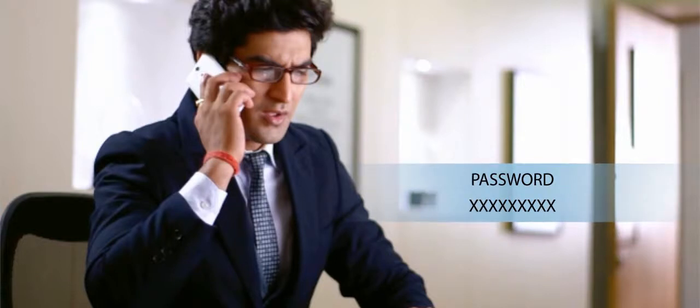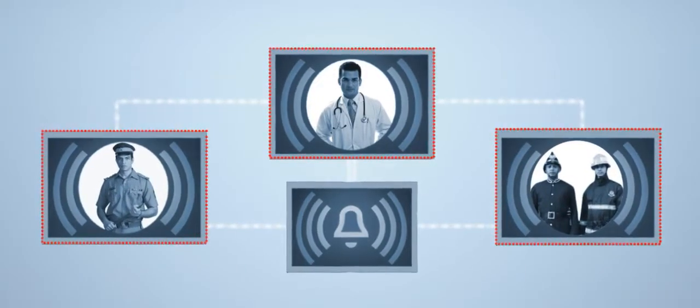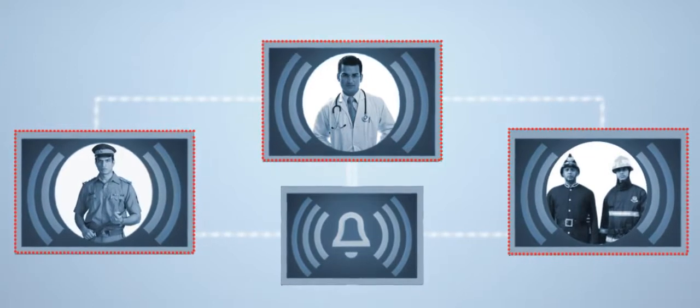In case he cannot get in touch with you, he will try and contact the alternate numbers provided by you. The operator then gets in touch with the right authority, be it police, the fire department, or the hospital, and informs them of the emergency.